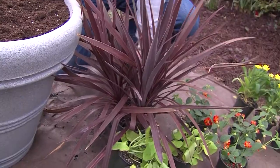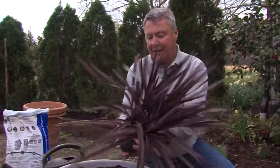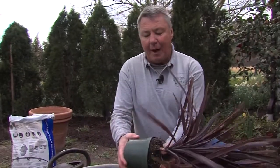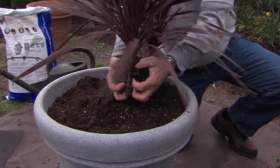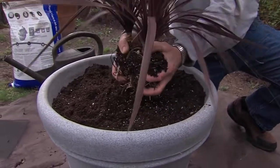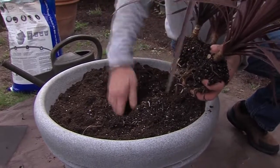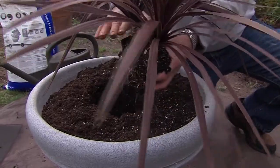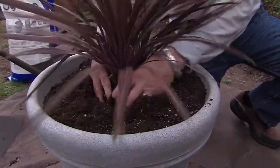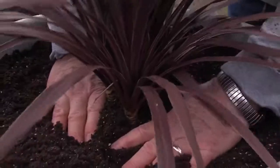This is our thriller plant — it's a red Dracaena spike. Just pop it out of the container; you'll notice it's pretty tightly packed with roots. Take your fingers and tickle the bottom a little bit to loosen those roots. Make a small indentation, and make sure you don't plant it any deeper than the top level of the plant. Push it in fairly firmly.